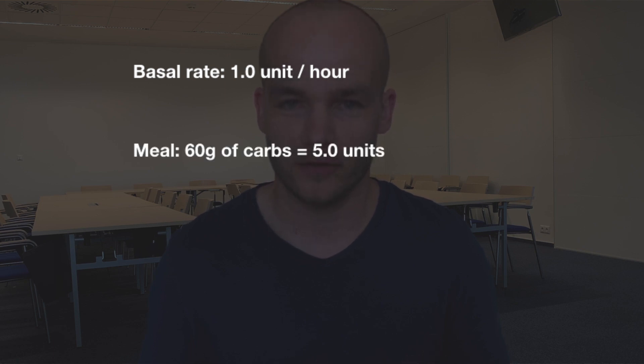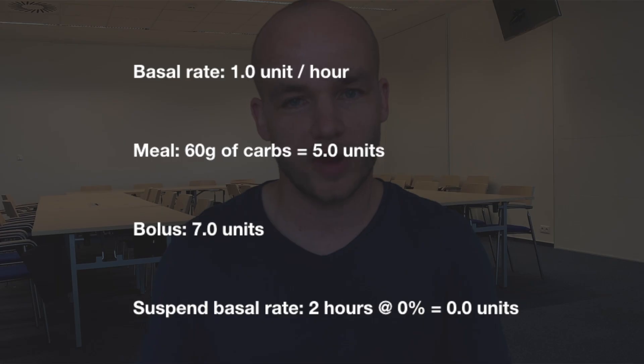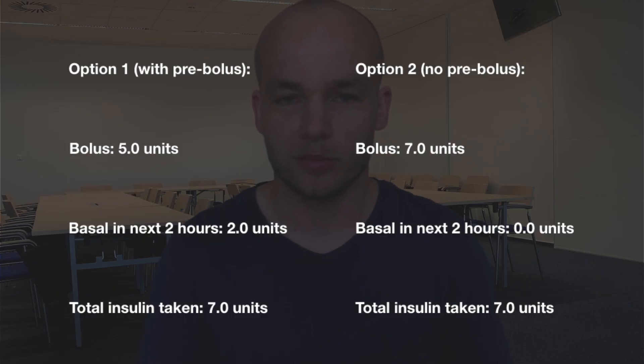When I don't have time to pre-bolus, I do this with my insulin pump. Let's say I have a basal rate of 1 unit per hour and I know the meal I'm going to eat requires exactly 5 units. Because I cannot pre-bolus, I'll take 6 or even 7 units as a bolus instead of 5. Then I suspend the basal rate for the next 1 or 2 hours, depending on how much extra insulin I took, to balance the total amount. Within those 2 hours, my combined basal and bolus will be the same, but because I front-loaded 7 units I'll actually reduce the post-meal blood sugar spike. Some people call this a super bolus, some call it trading basal for bolus — whatever you call it, it's an efficient way to fake the pre-bolus with an insulin pump without having to wait before eating.